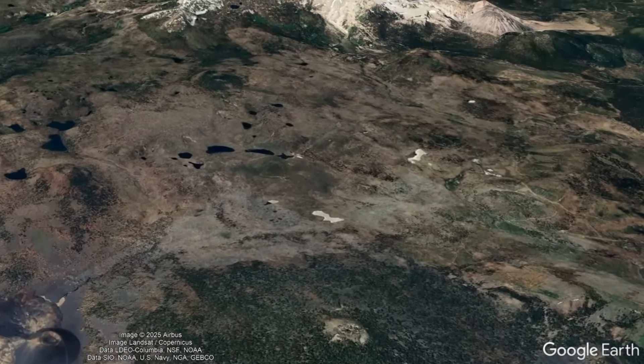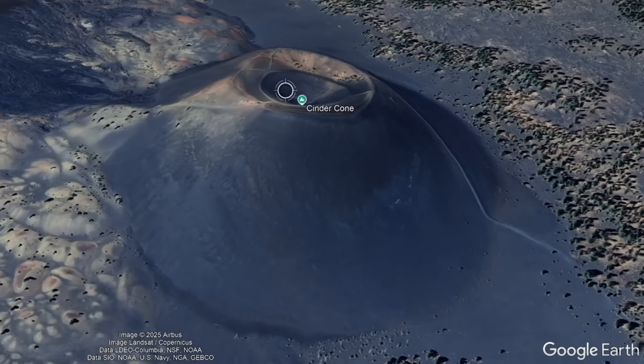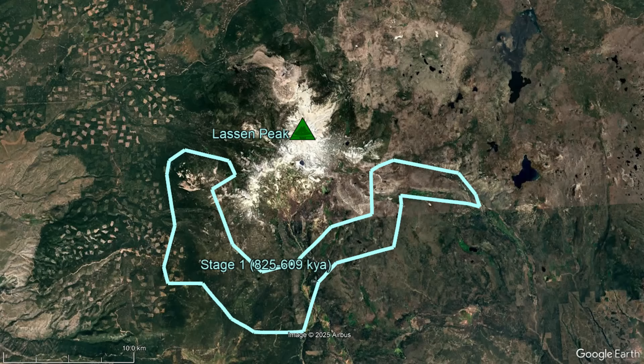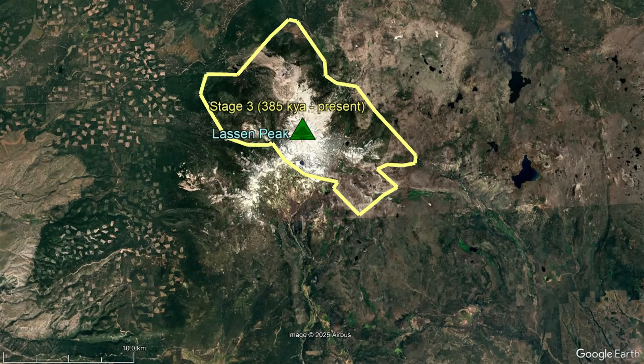While many distinct volcanic centers have been constructed within the Lassen Volcanic Center — consisting of cinder cones, lava domes, stratovolcanoes, shield volcanoes, and a caldera — its overall activity can be distinguished by three main phases that constructed larger edifices.